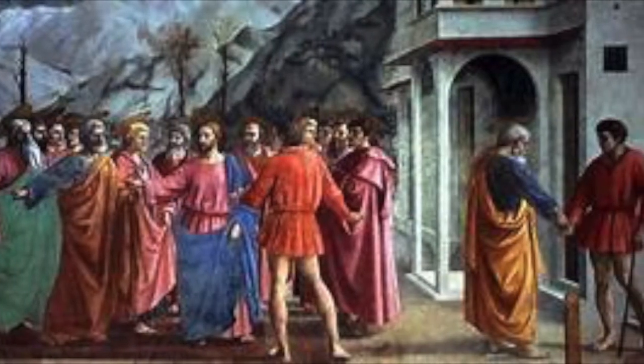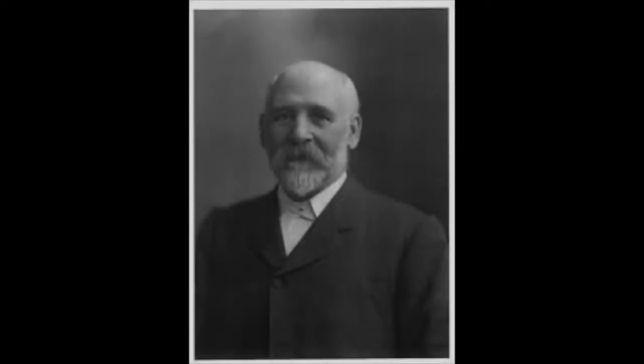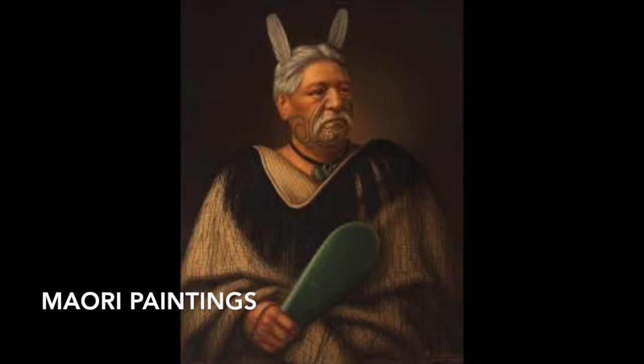He seems just as wise as Miss Lepraud. There, he befriended a man named Henry Patridge, who later became his patron and commissioned Lindauer to paint portraits of well-known members of the Maori culture.